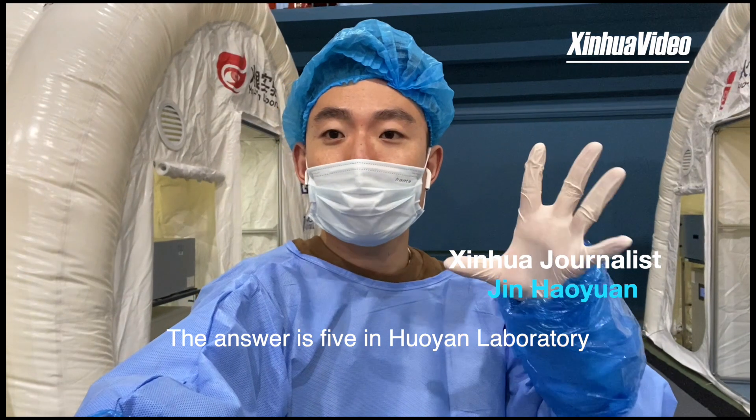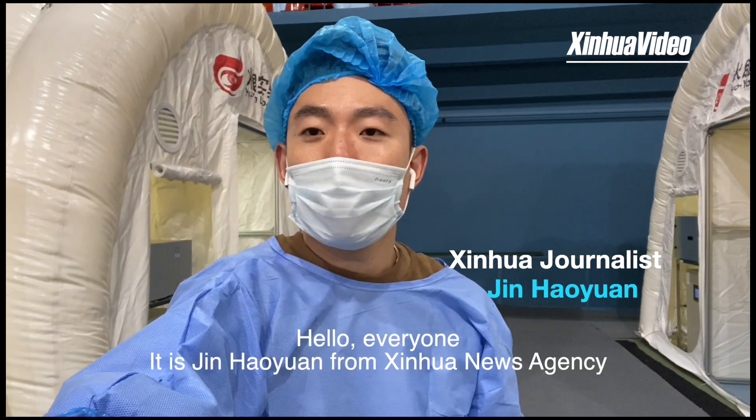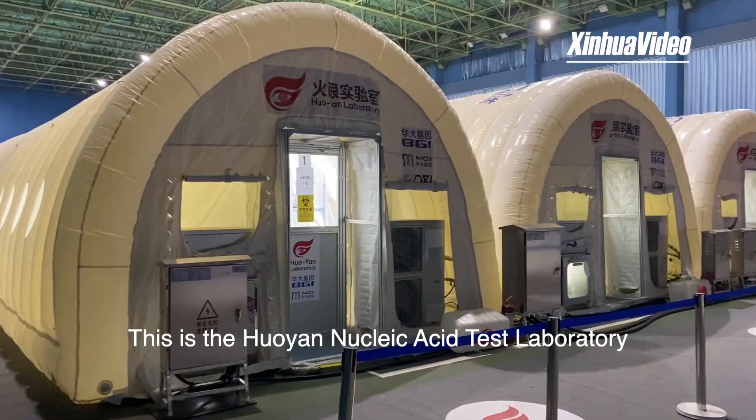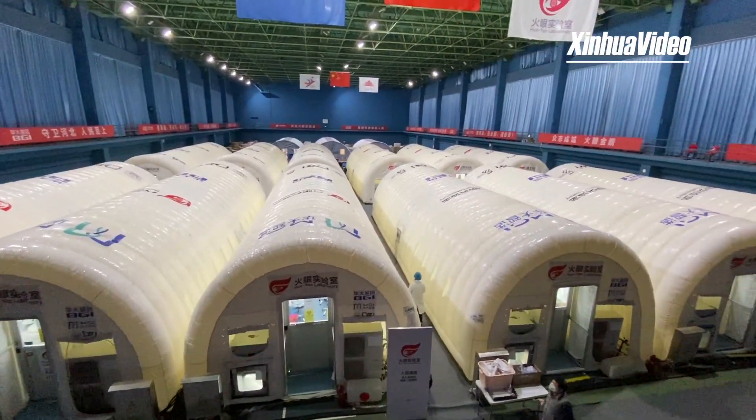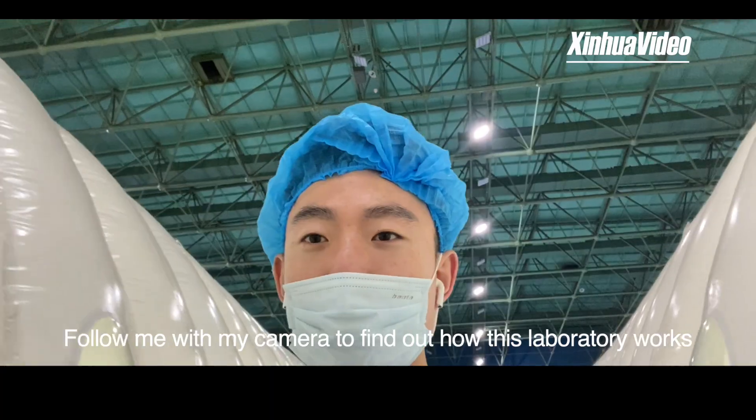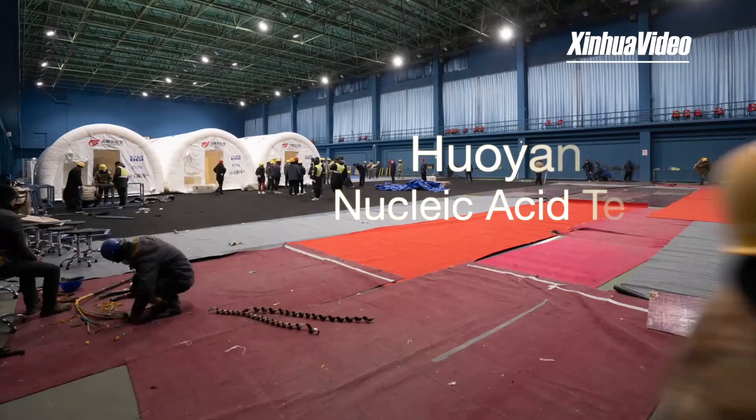How many steps does it take to test a nucleic acid sample? The answer is 5 in Huoyan Laboratory. Hello everyone, I'm Jin Haoyuan from Xinhua News Agency. This is Huoyan Nucleic Acid Test Laboratory. I'm now wearing the protective suit and ready for a tour — follow me with my camera to find out how this laboratory works.